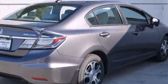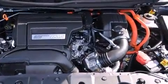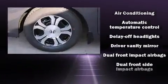All of the premium features expected of a Honda are offered, including delay-off headlights, a trip computer, an outside temperature display, heated seats, lane departure warning, and one-touch window functionality.